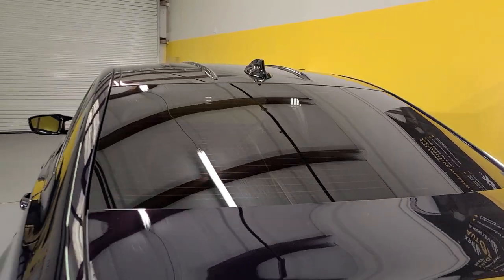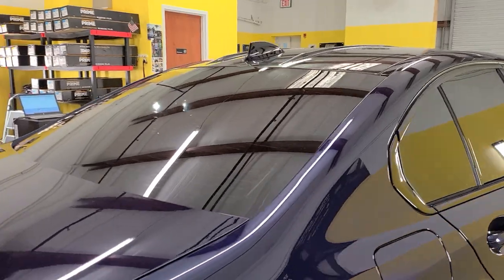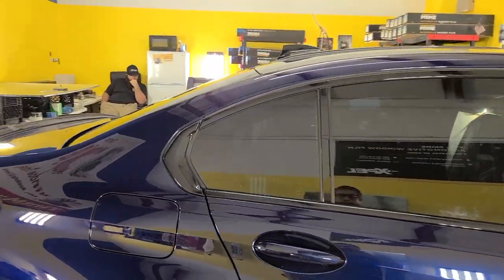In the state of Florida, you have to have a tint waiver to go darker than 28 on your front two doors, 15 on your rear windows, and 70 on your windshield.